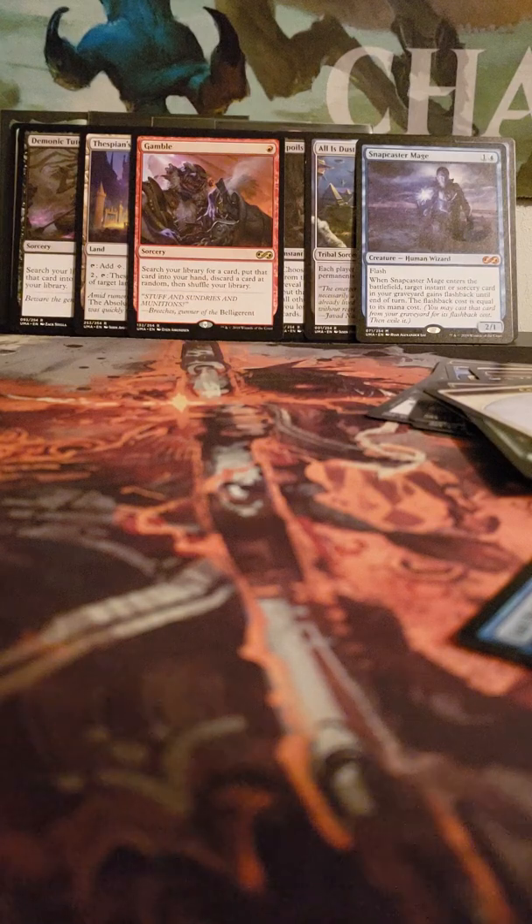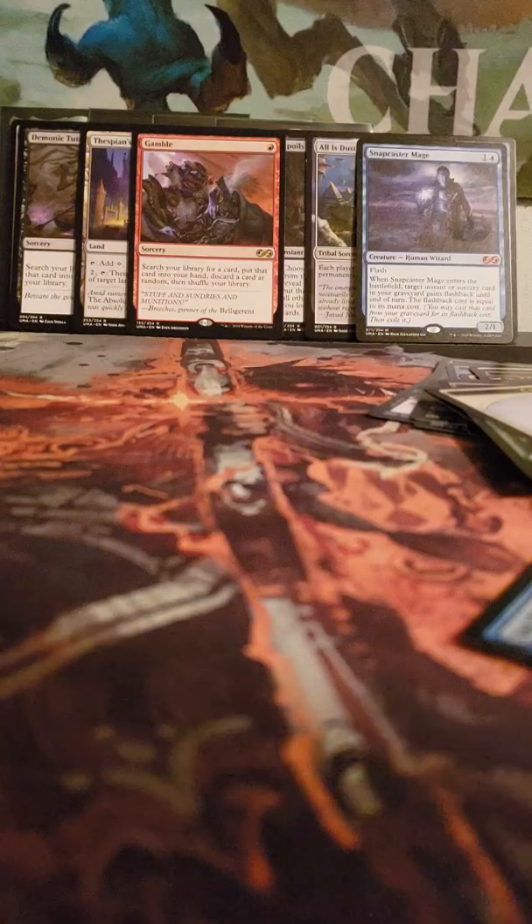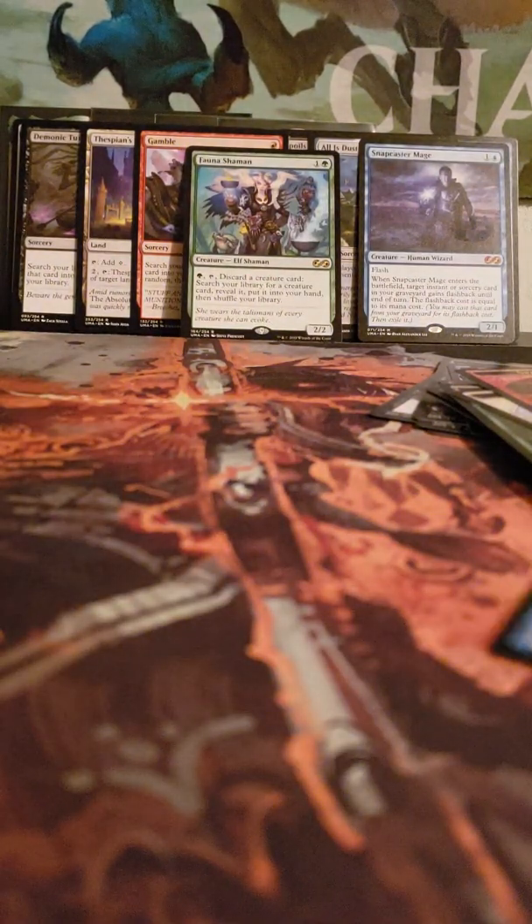We have a Citizen token, Verdant Eidolon foil, and Gamble — nice. Six packs left and I really need to get a proper recording camera. Spark and a little token, Grave Scrabbler foil, Fauna Shaman, and Kitchen Finks! Like I was saying earlier, I don't think we've had a really bad pack yet — all of our packs have been really good so far.